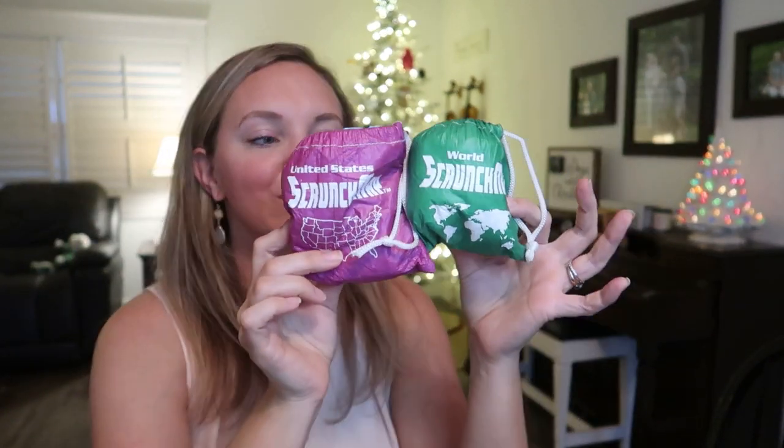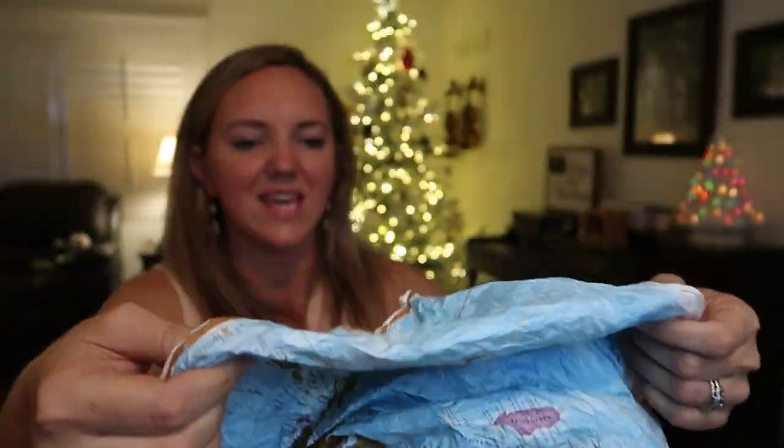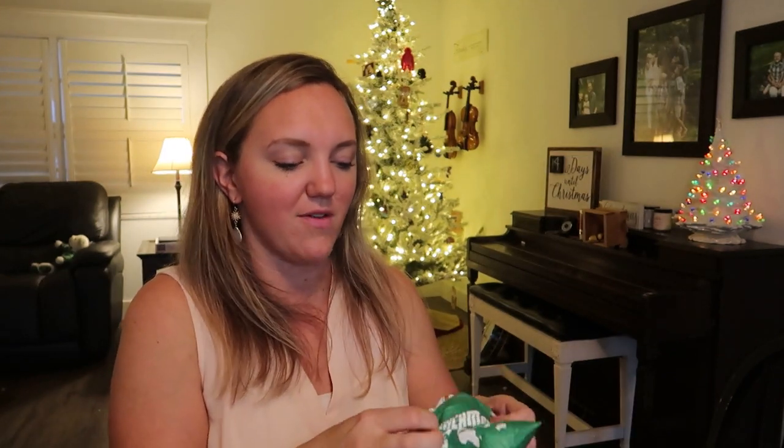Scrunch maps are really great — they fit into a small little sack but fold out into full-size maps. The detail doesn't go away when they get all crinkled; you can open it up and see everything clearly. It seems to be a vinyl-type material that's very difficult to rip. Perfect for road trips, geography fans, or kids who like to travel. I have the World scrunch map and the U.S. scrunch map, both definitely under $20.